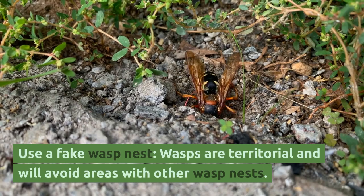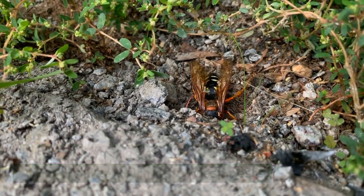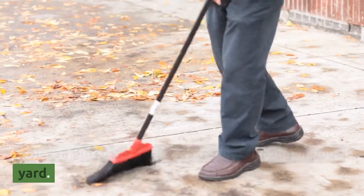Use a fake wasp nest. Wasps are territorial and will avoid areas with other wasp nests. You can purchase a fake wasp nest to hang in your yard.